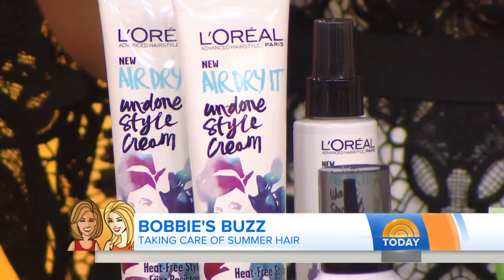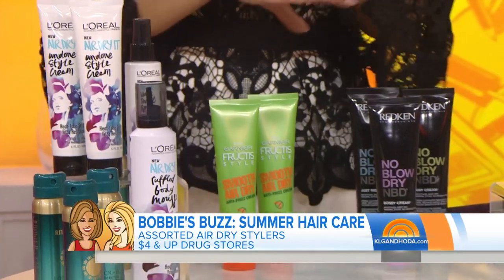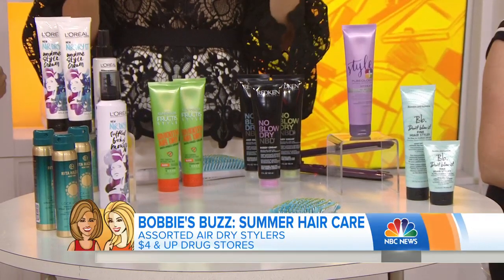This next crop of products is really helping us cut back on heat when it comes to summer air styling. They're also NBD — no blow-dry needed. This crop of products is popping up at the drugstore for around four dollars, and also at Ulta and Sephora. You can find something for your hair type, whether it's fine or thick. They add a polymer to your hair so that it looks great while air drying.